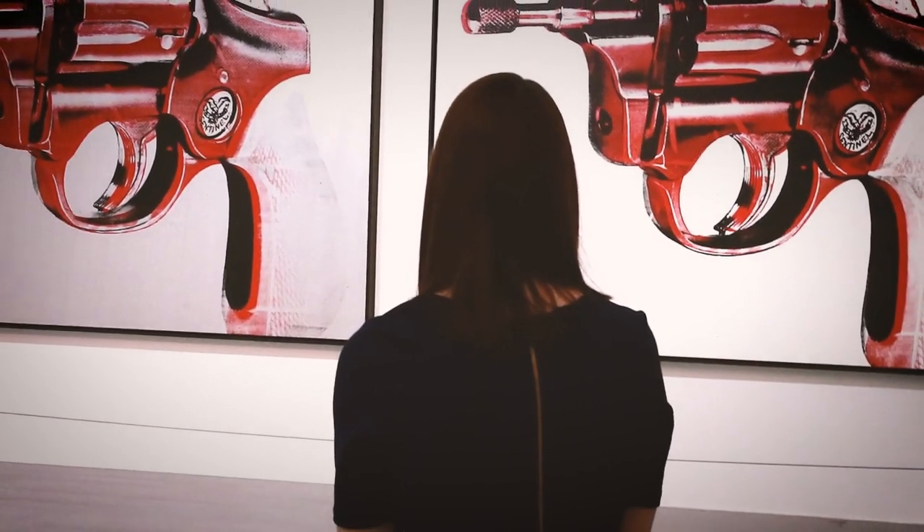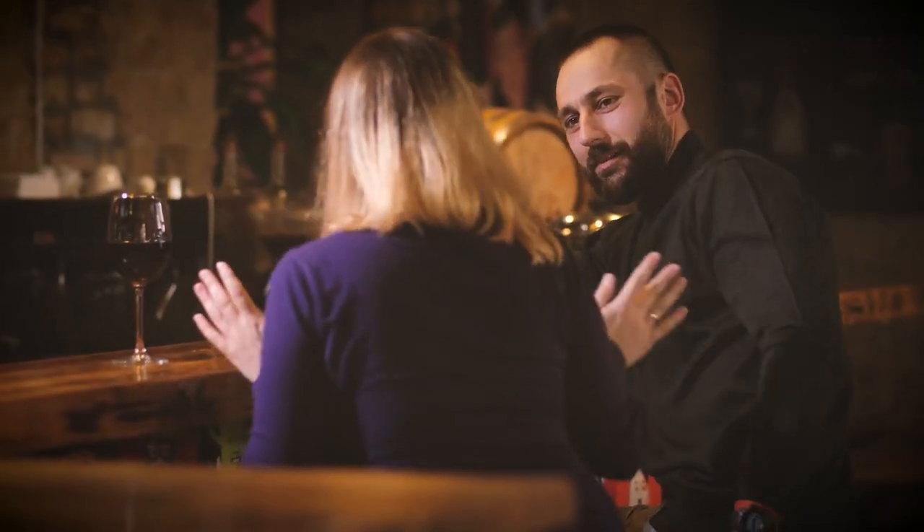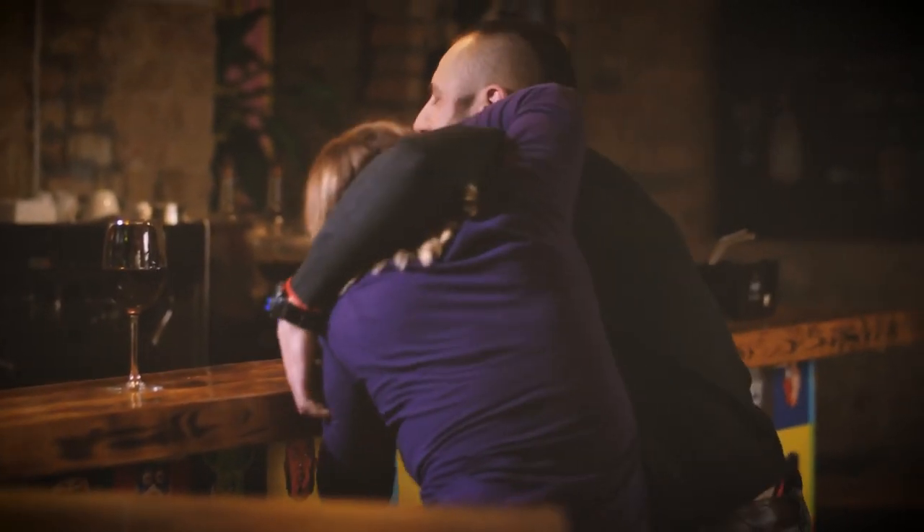Hello everyone! If you are a woman, it is very important to know how to defend yourself, especially now that we live in a world where it is getting more and more difficult to stay safe.